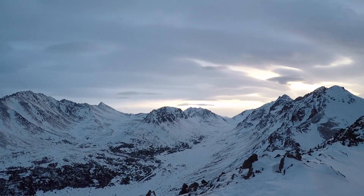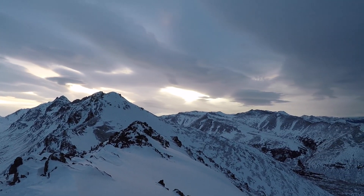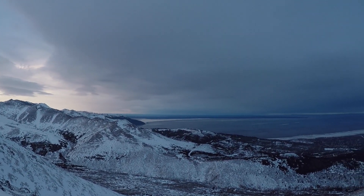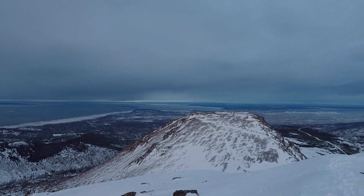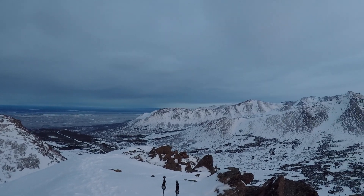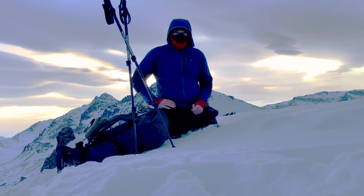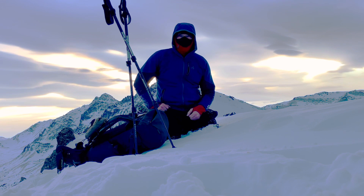Here we are up on the summit of peak two. That one there is peak three — we're not doing that today. Go all the way around here. You can see the dark clouds coming in. That's Cook Inlet. You can see the lights from Anchorage a little bit, and down in this bowl here you can see Anchorage as well. I'm in the middle of doing a time-lapse sunrise behind me. In between now and then while I'm investing time, I thought I'd share some gear — kind of the essential winter gear if you will.